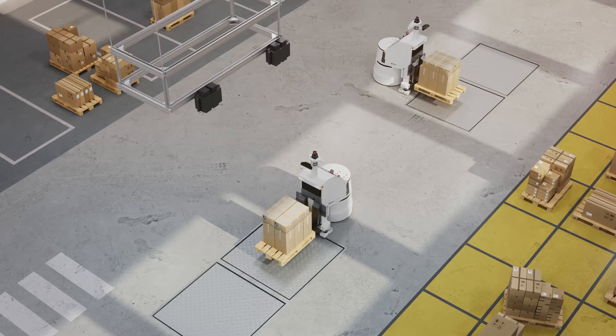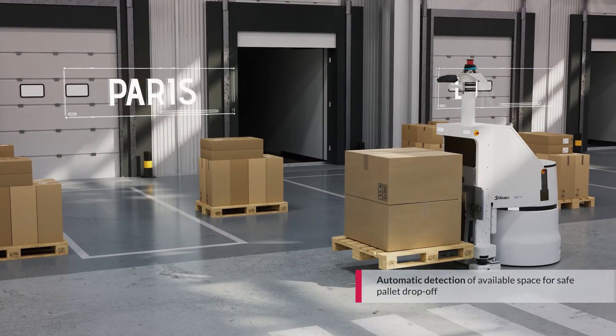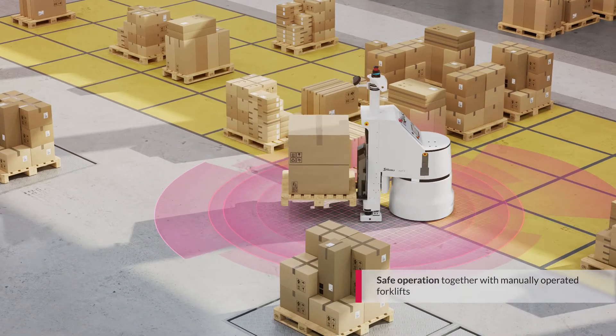Prior to sorting, a pallet may be sent for measurement and weighing. Pallets are transported to and safely dropped off in the appropriate outbound buffer. The AMRs have certified safety lasers to protect against any collisions.